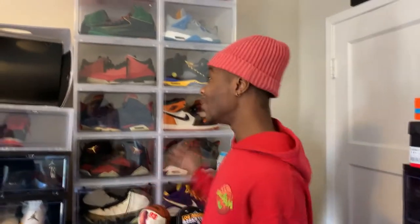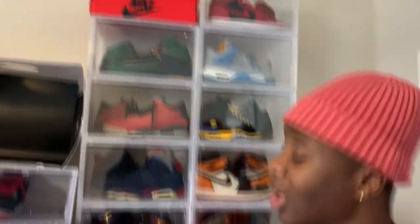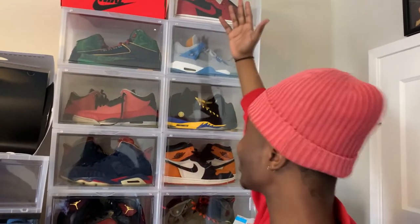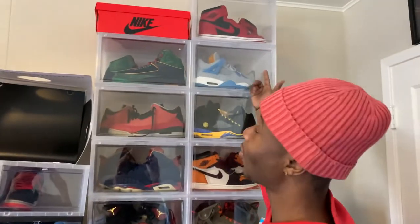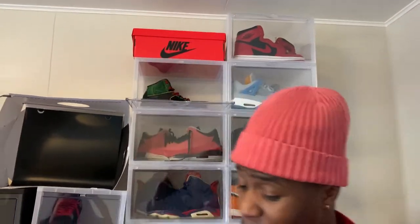Moving on to all the hype stuff - all the stuff that y'all probably saw me tease at the beginning of the video. Some of these shoes y'all have seen me have before. The reverse breads - I did a review on those, I got them on GOAT and didn't get retail for that. Y'all want to go watch that review, go watch it.